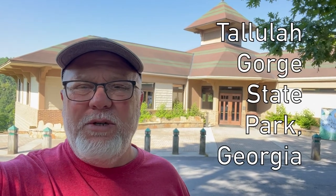Hey everybody, today we're at Tallulah Gorge State Park in Tallulah Falls, Georgia. We've been here before, but today we're going to do quite a bit more hiking, so let's get started.